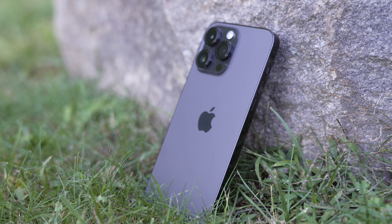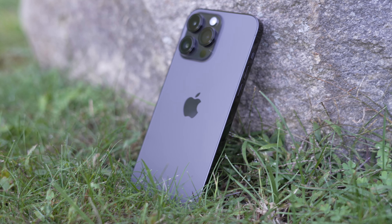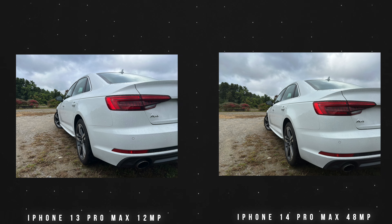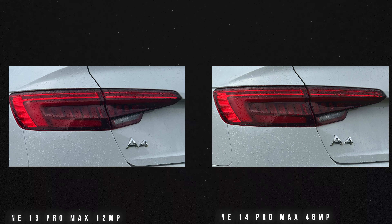Upgrade number one: the cameras are better in lower light. They let more light in due to the lower aperture and bigger sensor. Upgrade number two: 48 megapixels. The iPhone's been at 12 megapixels for what feels like forever, so jumping from 12 to 48 sounds like a huge crazy increase — magazine quality pictures, Netflix-style videos. I'm putting up a couple pictures here so you can see the difference between a 13 Pro Max and a 14 Pro Max.